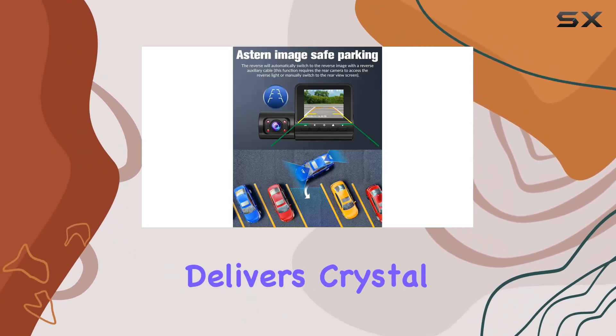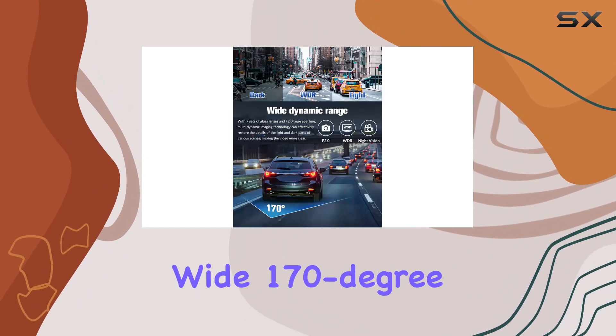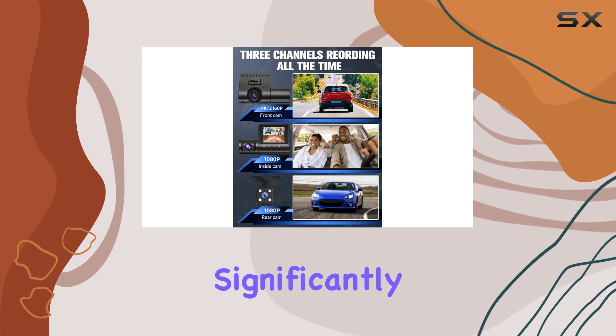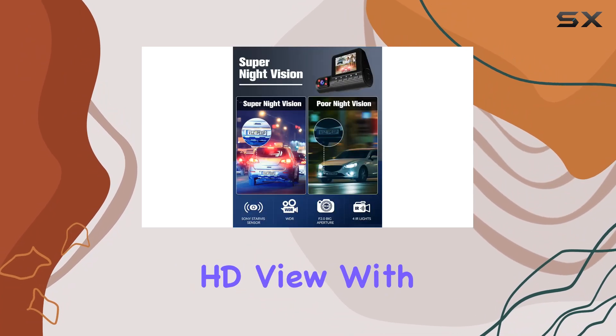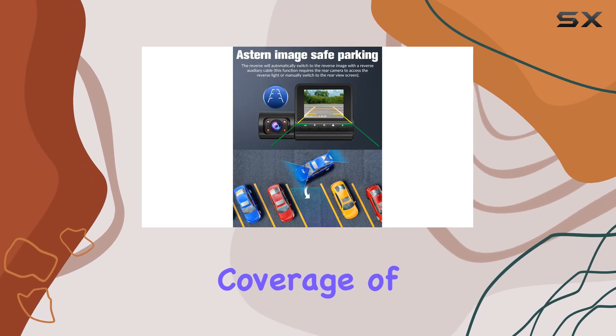The front camera delivers crystal clear 4K resolution, capturing the road with impeccable detail and a wide 170-degree angle to minimize blind spots significantly. At the same time, the rear camera isn't far behind, providing a solid 1080p HD view with a 120-degree angle, ensuring comprehensive coverage of the vehicle's surroundings.